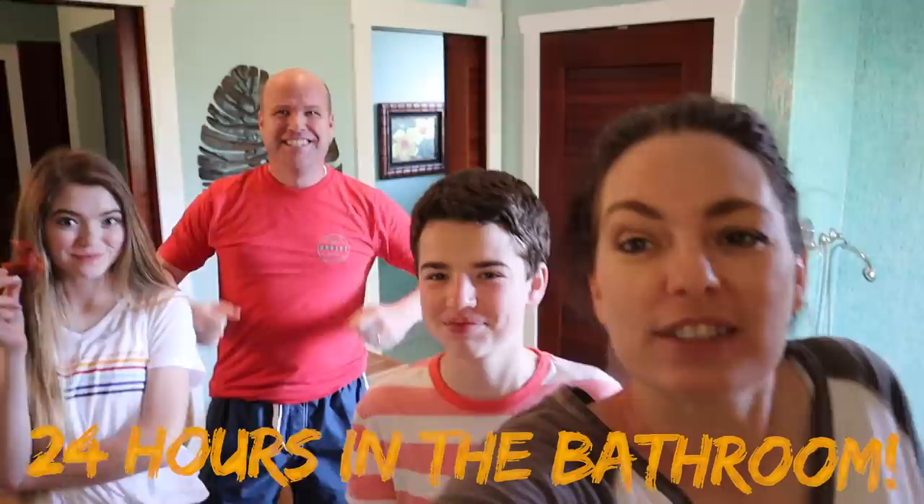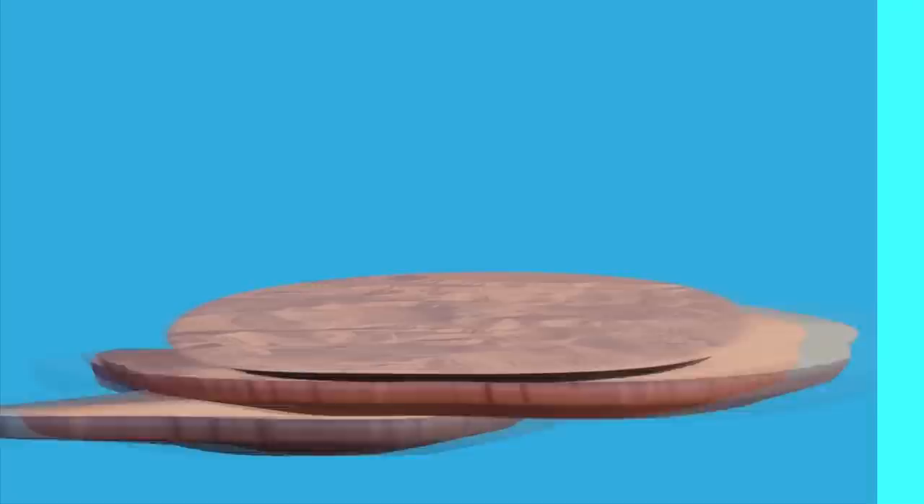Hi guys, welcome back to The YouTube Family! We are adventurers! And today we're spending 24 hours in this big bathroom in our beach house. This is crazy! But before we get started, make sure you subscribe.